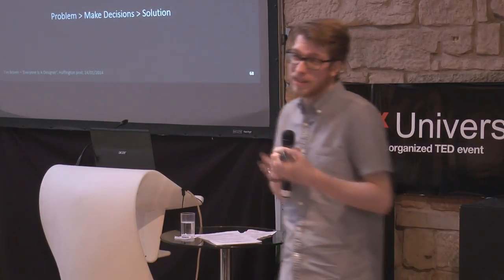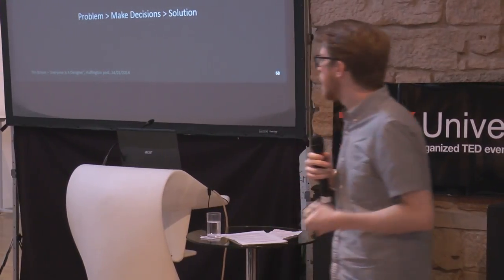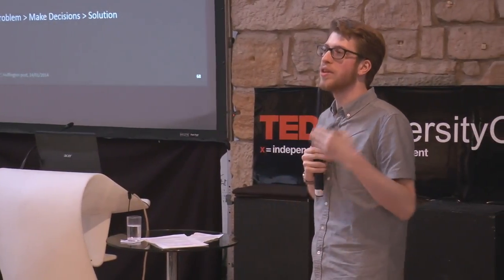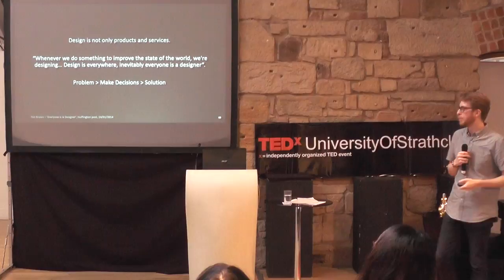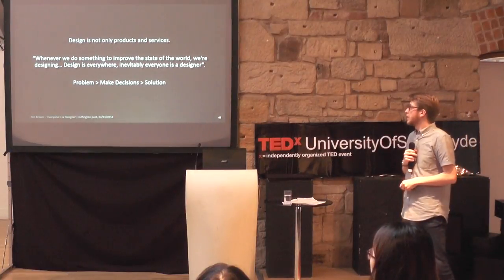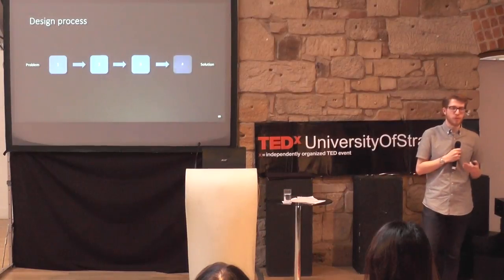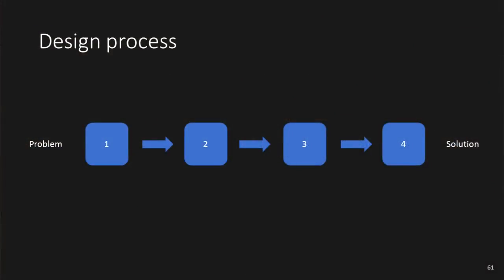What a designer does, essentially at least at the beginning, is to explore problems, explore solutions, and then make decisions on the best way to solve that problem. So designers go through a design process. It tends to be iterative — one step leading to the next, from a problem to a solution.